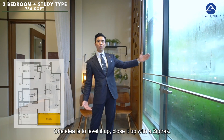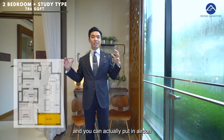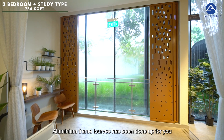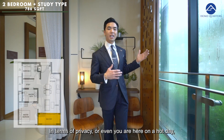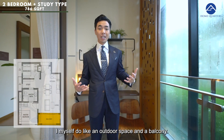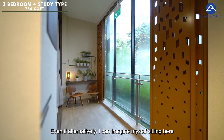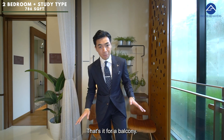One idea is to level it up and close it up with a zip track, so this entire space can be an extension with aircon permeating the entire balcony. An aluminium frame roof has already been done up and comes with the unit for privacy and shade on a hot day. If you enjoy al fresco dining, you can move the entire dining room out here, or imagine yourself sitting here sipping tea and reading a good book.